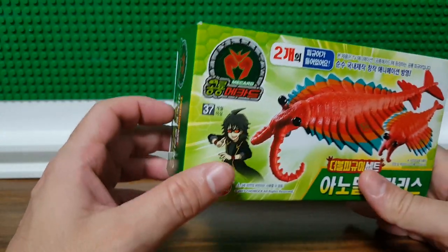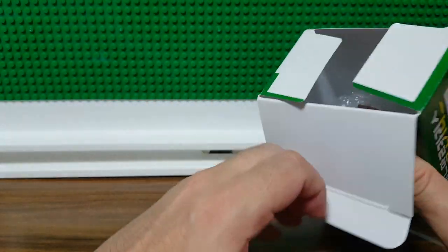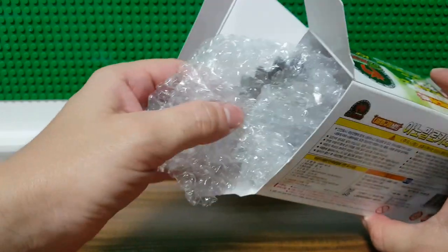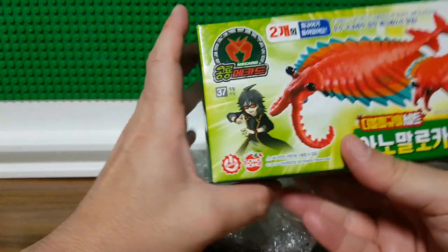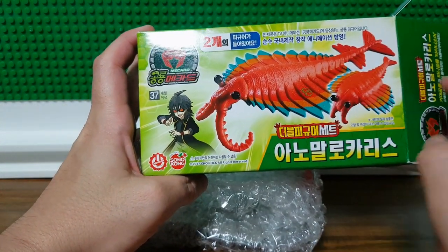I've never seen a toy of this creature, so I was very surprised to see it in the shop. So let's take a look at it, let's open up this box. Looks very interesting — it's in bubble wrap. And as you can see in the box, this actually comes with two versions: the realistic version, and then a cute version.